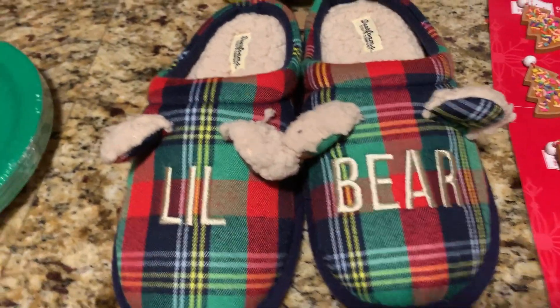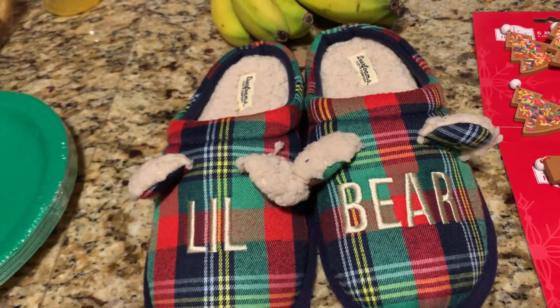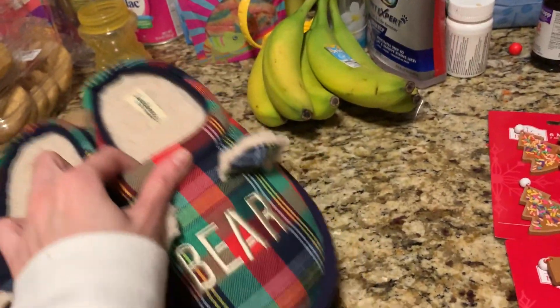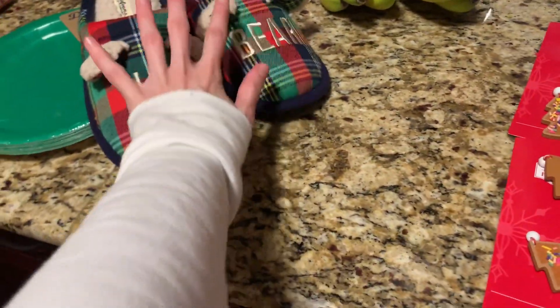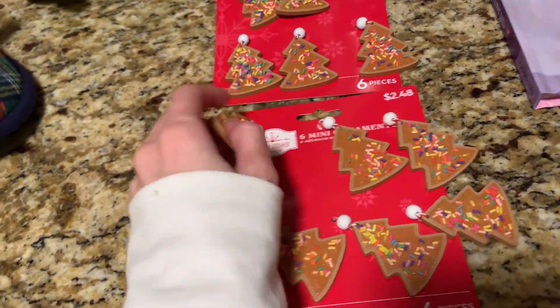These are Christmas slippers — it says 'little bear.' They didn't have any in my size, but the kids have brand new slippers and I am rough on shoes. These were 90% off — I paid $2.89 for them. I took that out of the household budget. Even though it's No Spend January, it came out of the household budget, so that's okay.